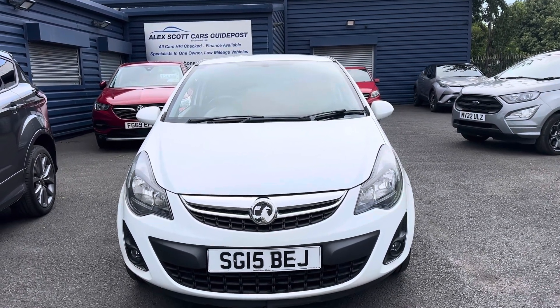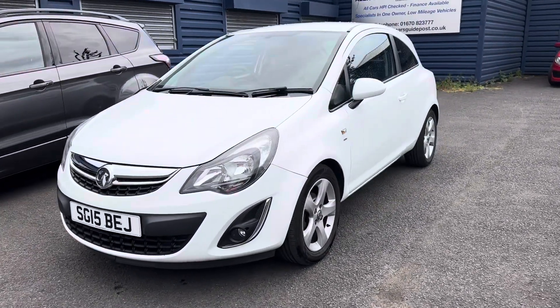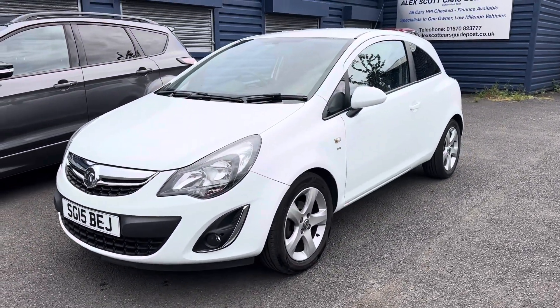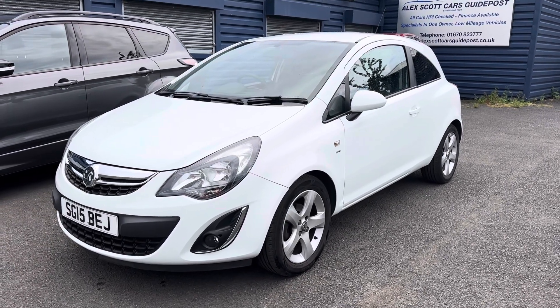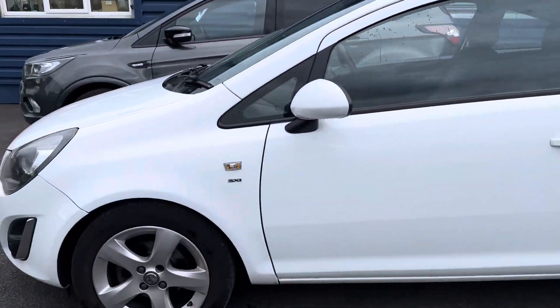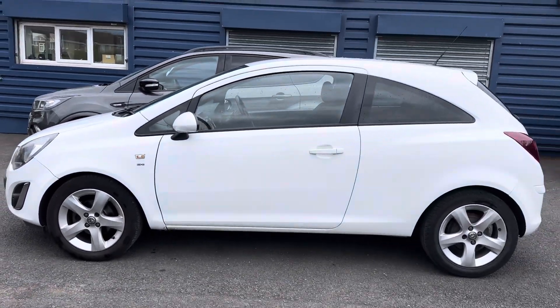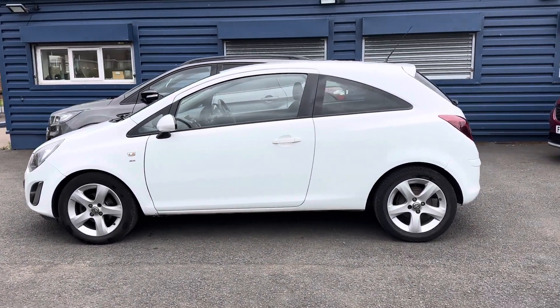Welcome to Alex Scott Cars at Gaipos. Today we have a part exchange just arrived, so please bear that in mind. It's a Vauxhall Corsa, the SXI model — the 1.4 petrol engine in a solid white colour. This car would be ideal for somebody who's looking for a first car for the price range that it's at.